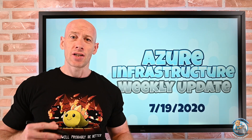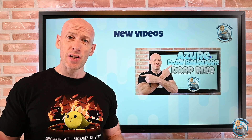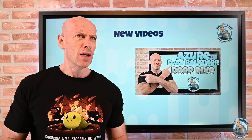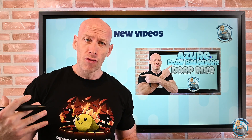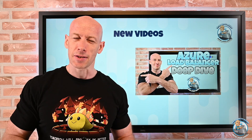Welcome to this week's Azure infrastructure update. This is the 19th of July. New videos this week — I actually just finished recording yesterday a 50-minute deep dive on the Azure Load Balancer. If you want to understand how it works, the various inbound flows you can control on the rules, how you can control outbound, it's probably worth a fairly long look, so have a drink first.